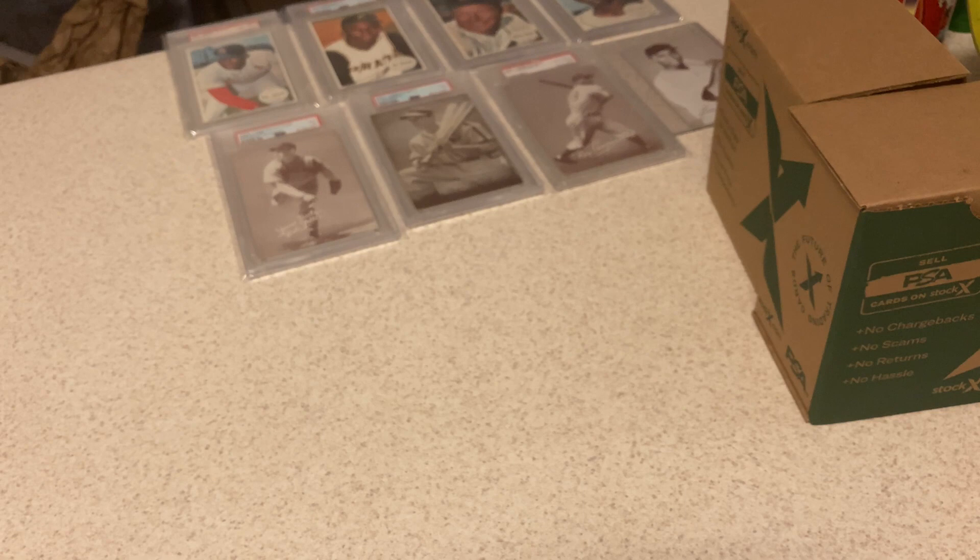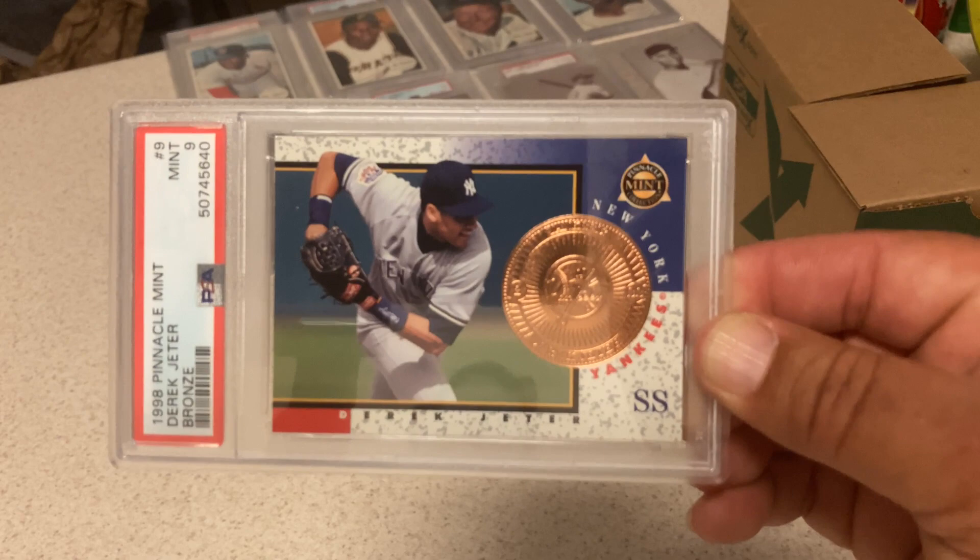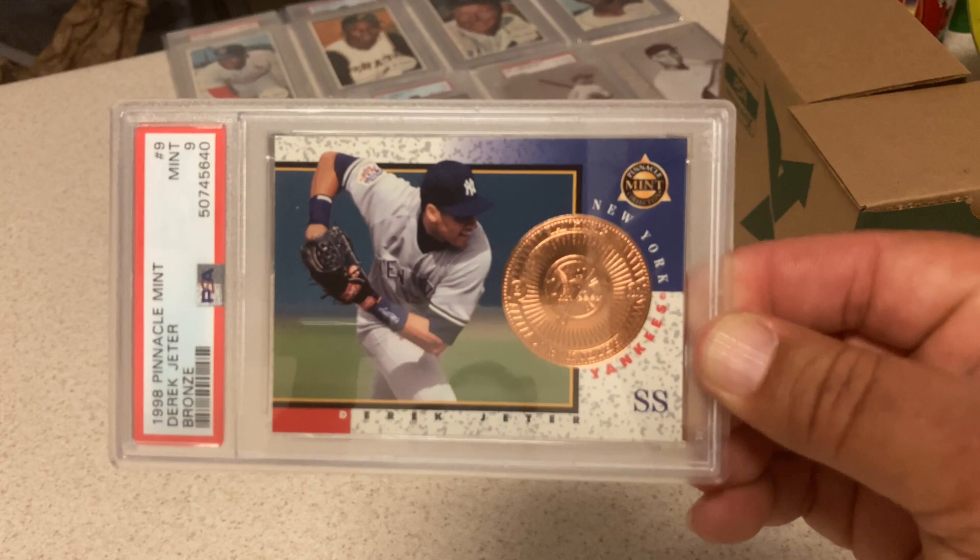'98 Pinnacle Mint Derek Jeter — this is the bronze, with the little bronze medallion in it. They also had silver and gold. The bronze is the most common. Got a 9. With him going into the Hall, more than happy with a 9.